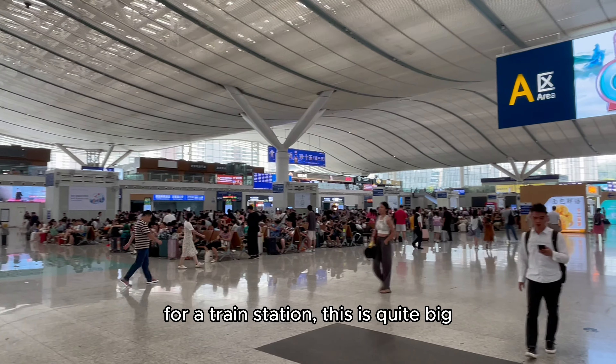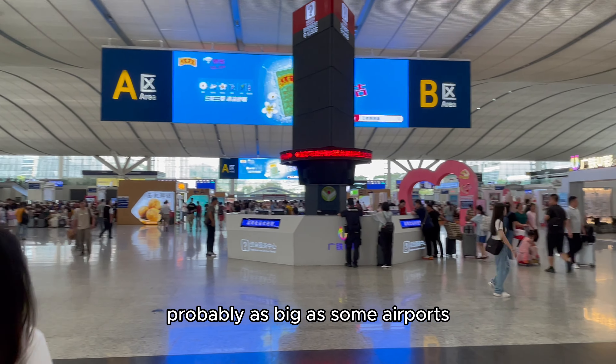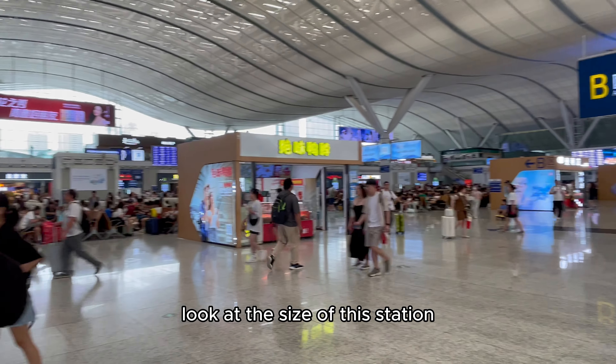For a train station, this is quite big — probably as big as some airports. Look at the size of this station.